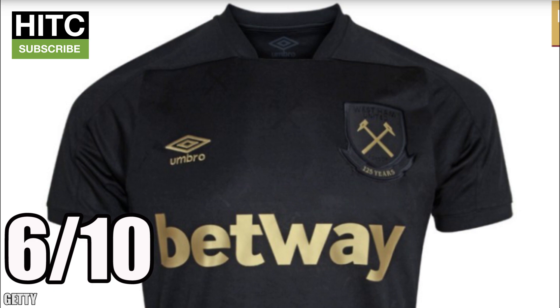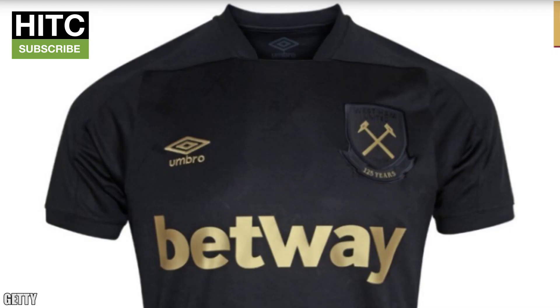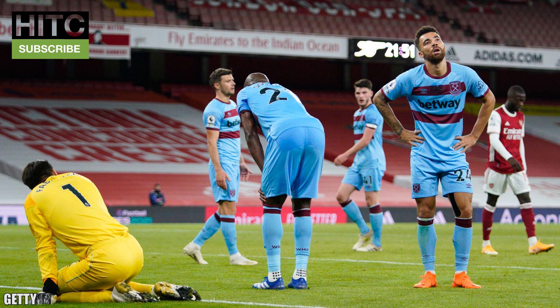West Ham — 6 out of 10. Considering it's all black it just looks quite sharp doesn't it — like those black-out boots you can get? I don't know why but I really like it. Sometimes the plain kit works and other times it doesn't, but this time out I'm digging it. Well done West Ham — it's probably the only thing you've done right this summer.